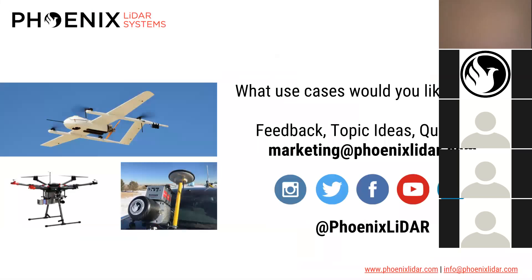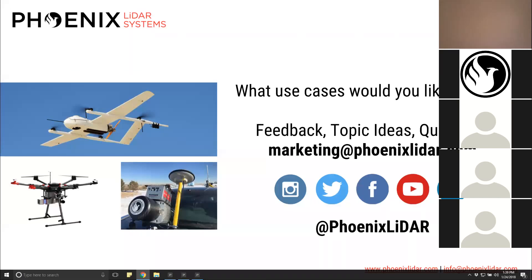Thank you again to Conrad, Ira, Eric, and David, and thank you all for joining in. It was our pleasure — thanks everyone.